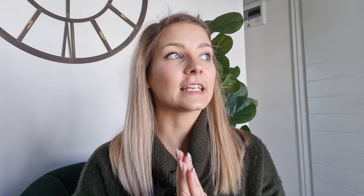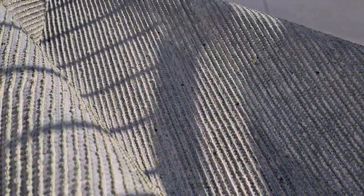Tip number two, which is the most important one: make sure that the grass you are getting is pet friendly. What I mean by pet friendly is, firstly, it needs to have little holes at the bottom so that there is drainage.